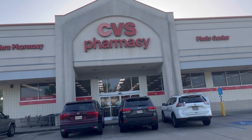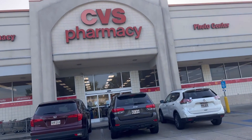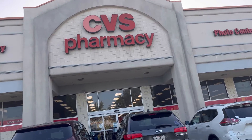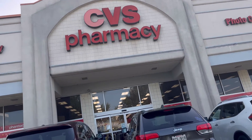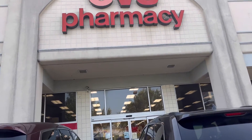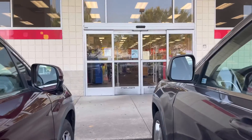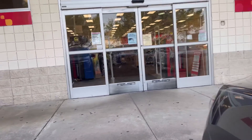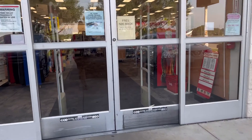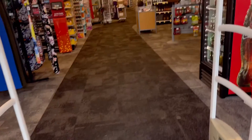Hello everyone and welcome back to my channel. I wanted to come on here quickly today and tell you about a couple of deals that I recently did at CVS. I received a text alert from CVS today saying that I had $2 to spend, so of course I ran to the store to use those $2 before they expired. Before I got there, I watched a couple of YouTube videos just to see what would be the best way for me to utilize those funds. And this is what I came up with.